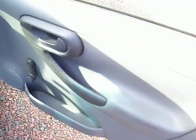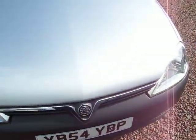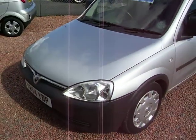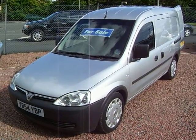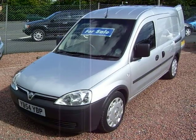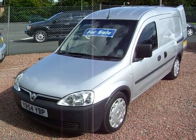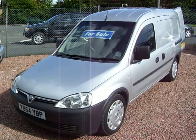5 speed gearbox, 1.4 petrol as I say with the LPG system fitted to it. Hopefully by now you agree with me it's a lovely wee van — no dings or bashes at all on it. It's a 2005 Vauxhall Combo 1.4 dual fuel with a factory fitted LPG system, one owner, 61,000 miles, full history. My name's Barry — please feel free to give us a call. Thank you.